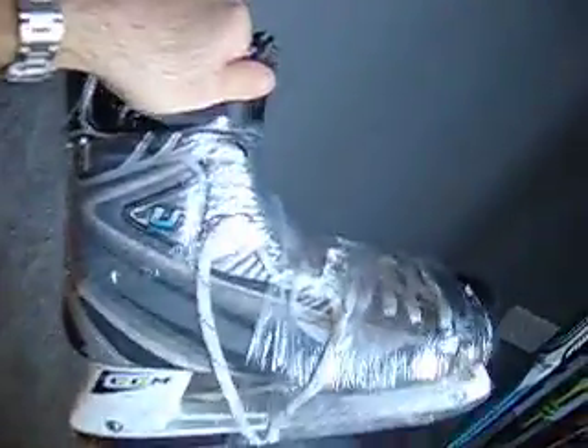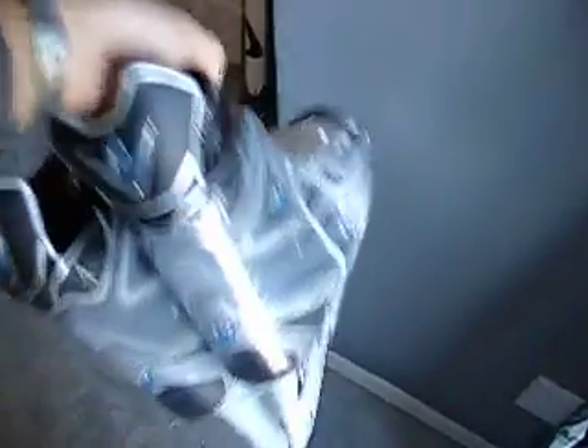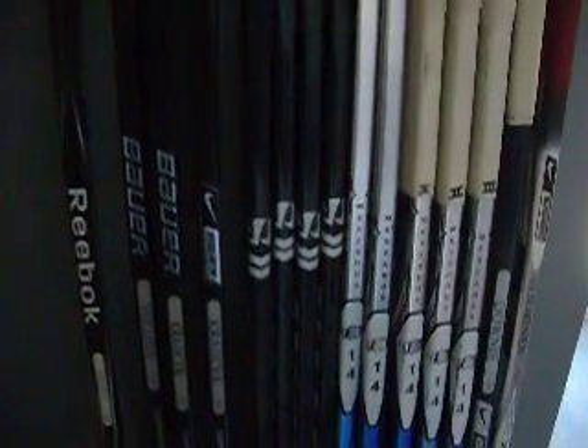Also just got these skates photo-matched to the all-star game last year in Montreal — Lecavalier skates. I also have the all-star game warm-up worn jersey from last year if anyone wants it. That's it — these are all pro-stock, if anyone's interested let me know. Thanks.